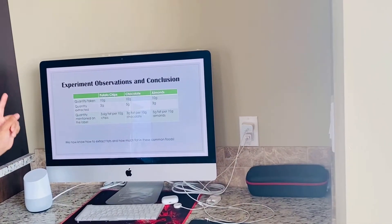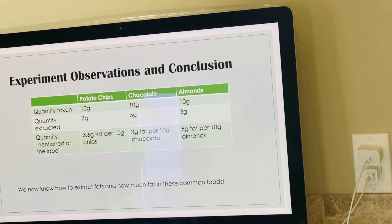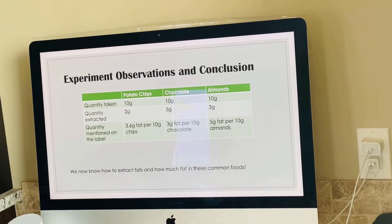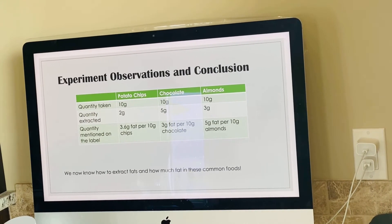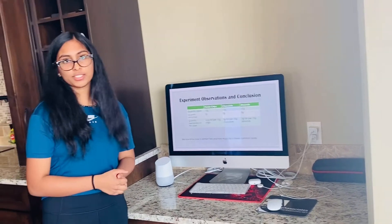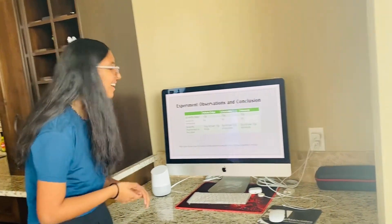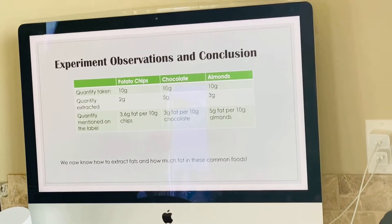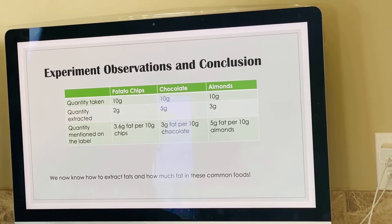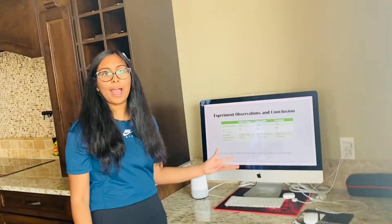My experiment observations and conclusion: For the potato chips, I took 10 grams of food and 2 grams of fat was extracted. The nutrition label states 3.6 grams per 10 grams, so I got less than that — meaning the extraction wasn't fully accurate. For chocolate, I took 10 grams and extracted 5 grams of fat. The label mentions 3 grams, so I got more fat than written — very interesting; maybe it isn't as healthy. For almonds, I took 10 grams and extracted 3 grams of fat. The label says 5 grams per 10 grams, so again less than expected. So now we know how to extract fats and how much fat is in these common foods.